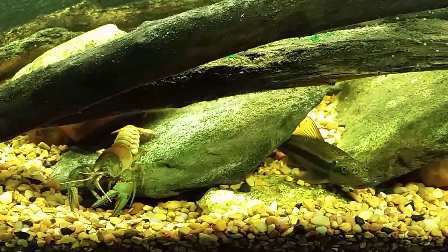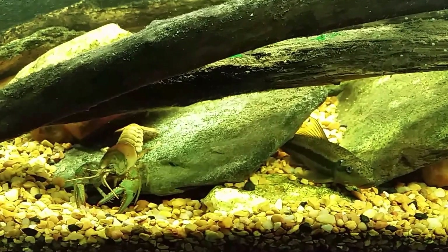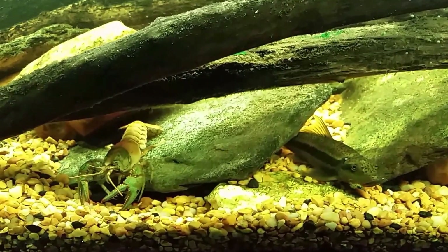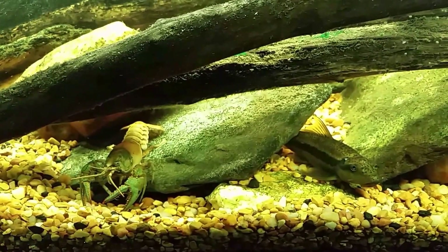That video never got shot, but I was planning on taking a drive down the street and walking in the stream a little bit, taking the dip net, and seeing if we couldn't catch any interesting minnows.